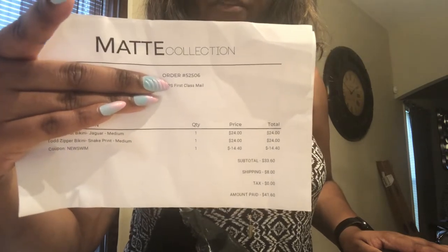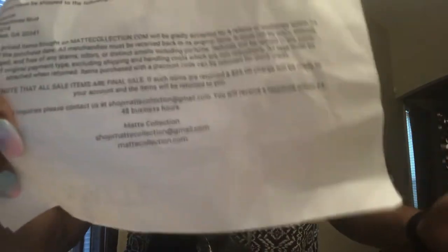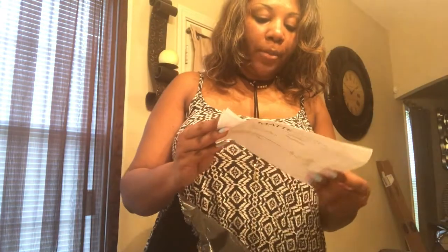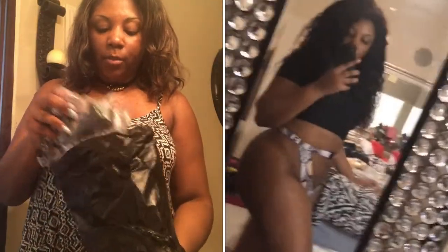The name of it is Mac Collection and you can type that in on the internet for more information. The total for two swimsuits was 21 dollars — you can't beat that, right? Because you'll spend more than that at Forever 21 or any other place with reasonable and cheap swimsuits.